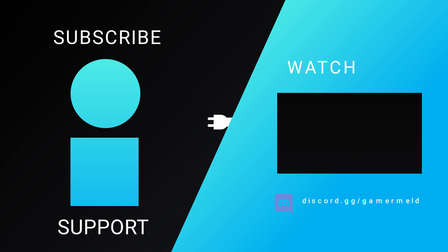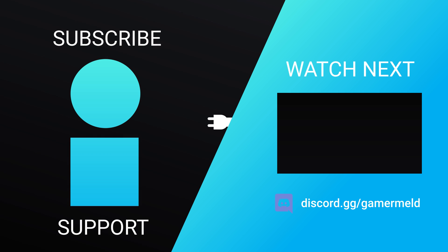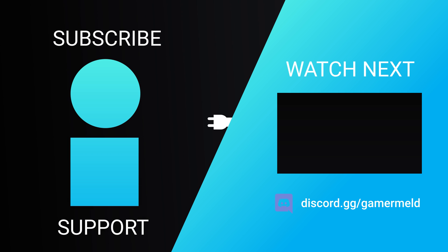So while that does it for today, let me know one of the first things you did with your Ryzen 7000 build down in the comments below. If you liked the video, please subscribe. And as always, have a great day!